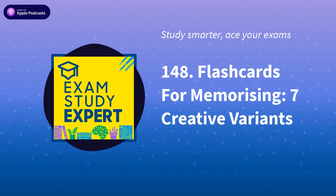Hello and welcome to the Exam Study Expert Podcast. In today's short episode, I'm going to be talking to you about the seven core types of flashcard and the best times to use them. Some of them may be familiar, others may be new ideas, and you can pick and choose your favourites depending on the nature of the challenge you've got in front of you.